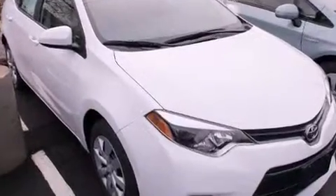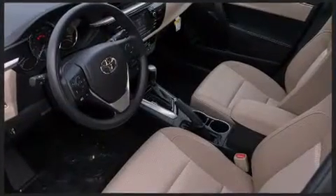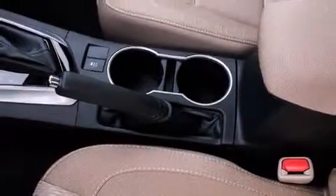Toyota also prioritized safety and security by including head curtain airbags, front-side impact airbags, traction control, brake assist, a panic alarm, and ABS brakes. Various mechanical systems are monitored by electronic stability control, keeping you on your intended path.